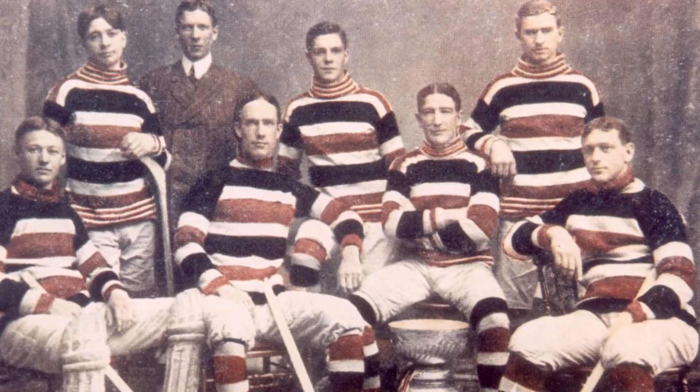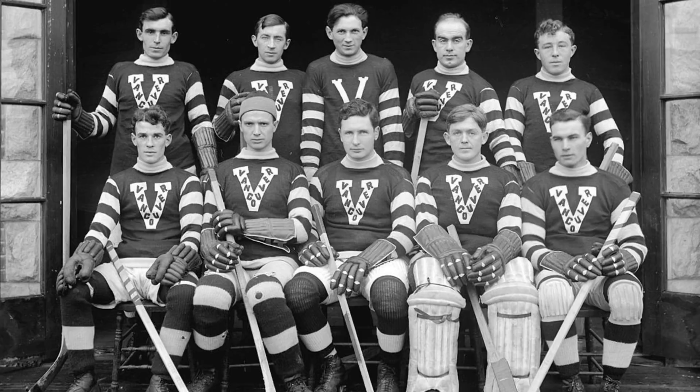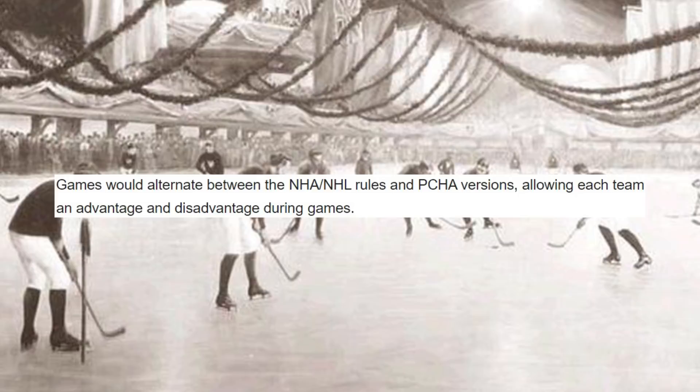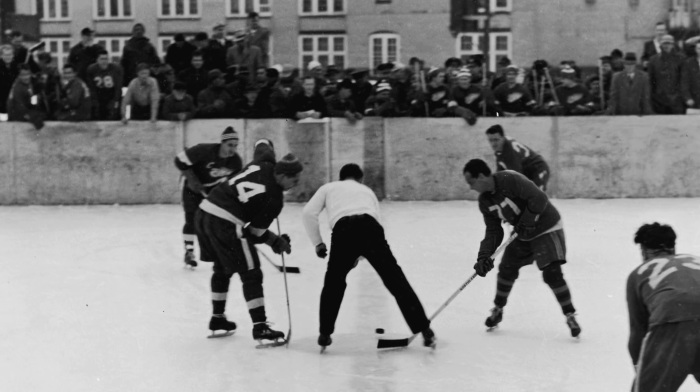Since the Stanley Cup was a challenge trophy during the early 20th century, and non-NHL teams could also compete for the award, a number of sides from the Pacific Coast League would face off against their NHA or NHL counterparts in order to get their hands on the Cup. Given that the NHL didn't use a Rover and the Pacific Coast League did, a compromise was agreed upon in which each game of the series would alternate between NHL and PCHA rules, so that either side would be placed at both an advantage and a disadvantage over the course of the series.